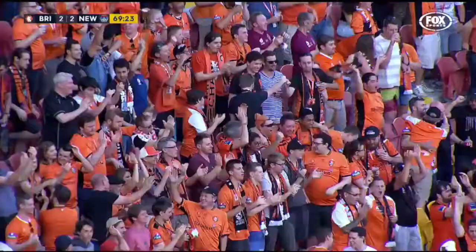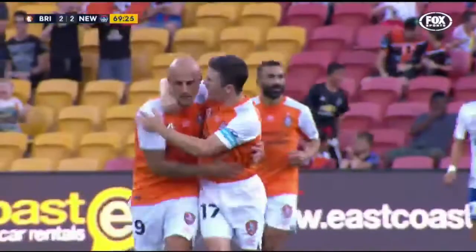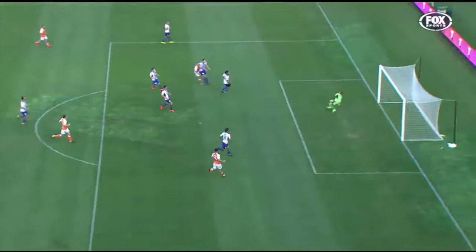He got rid of two Jets defenders and then he sold the goalkeeper with the ice — brilliant stuff from the Italian marksman. Really, there's only one place he can go with two defenders on him. The defending is terrible — it's far too easy to come in this side. Then Duncan gets done — it's mistakes all over the place, but the Jets up until this point have been excellent.